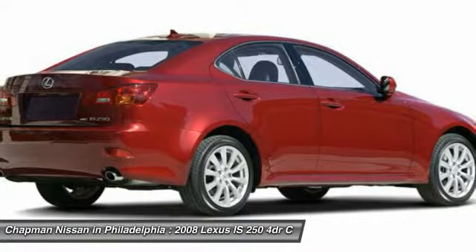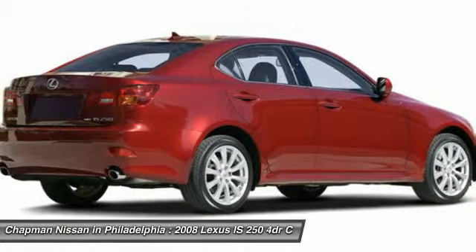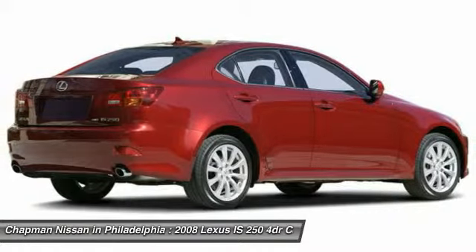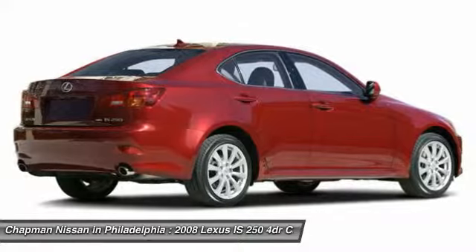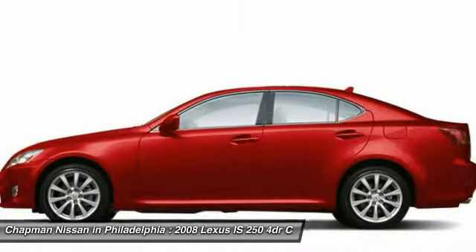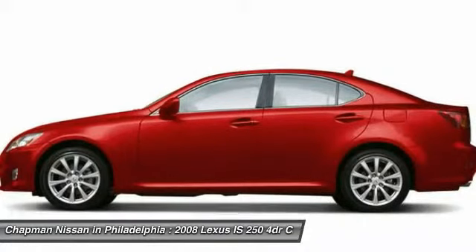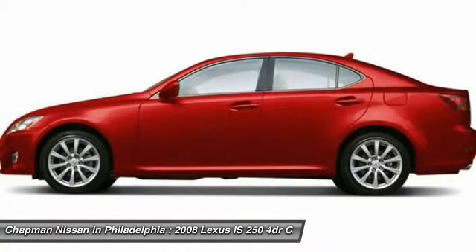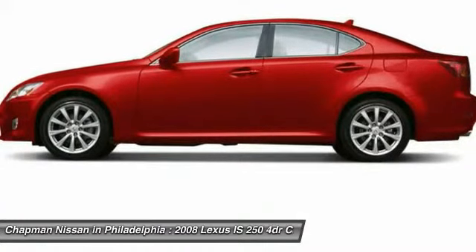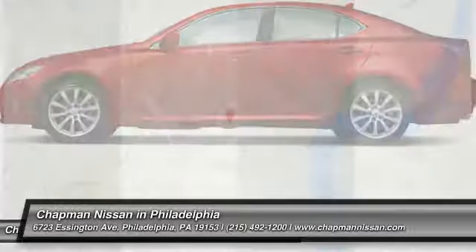You can find more information on this IS 250 on our website at www.chaponnissan.com, including additional photos, a complete vehicle history report, and the complete Pure Cars value report. We are located at 6723 Essington Avenue, Philadelphia, Pennsylvania 19153. Call Doug for the best deal.